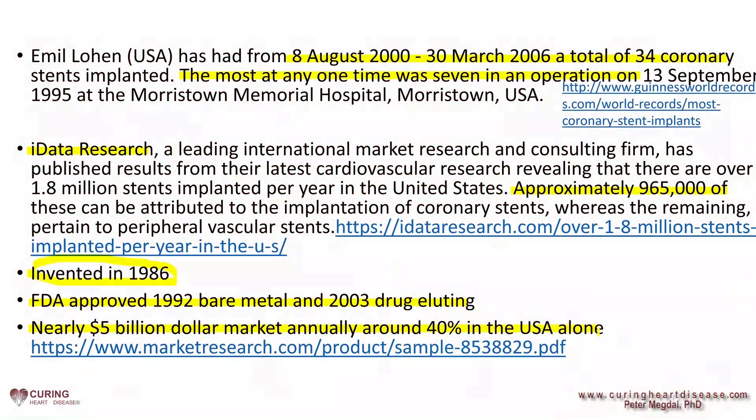Here are a few facts. There's a lot of money to be made with cardiac stents by hospitals, cardiologists, drug companies, and of course, medical device manufacturers. The first bare metal stents were invented in 1986 and FDA approved in 1992, while in 2003 the first drug-eluting stents were approved. According to iData Research, approximately 1 million stents a year are inserted into coronary arteries in the United States alone. Stents are a $5 billion industry annually, according to Global Data.